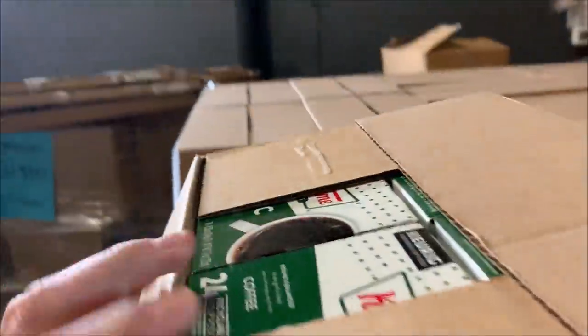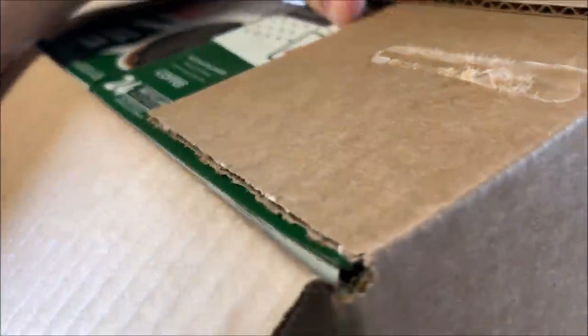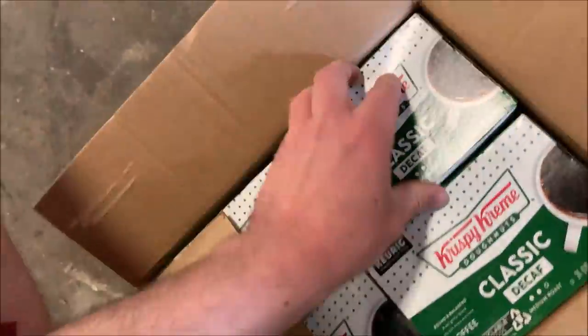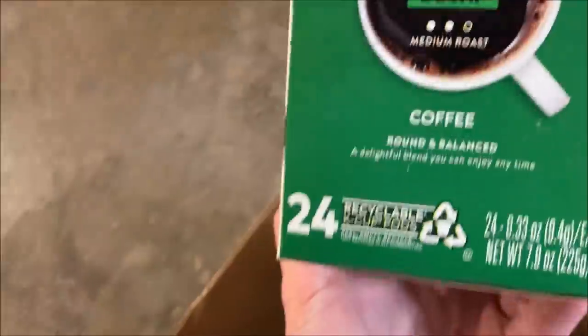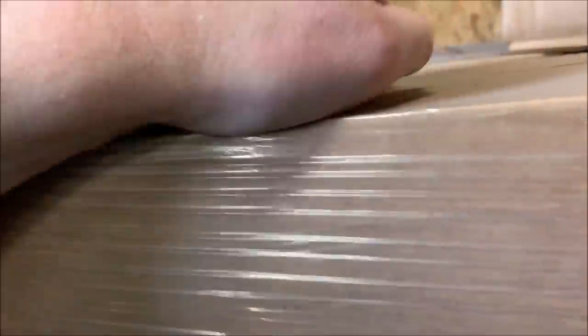Oh, here we go — Krispy Kreme K-cups. It's decaf unfortunately but it will still sell. Let me check the expiration date — expired just a couple days ago. That's okay, it's coffee. Looks like a whole bunch of that. This is something else — Nature Valley granola bars. Oh, what's in here? This is probably all coffee as well — yes, more Krispy Kreme. I think it was Dunkin Donuts we were supposed to get a whole bunch of.